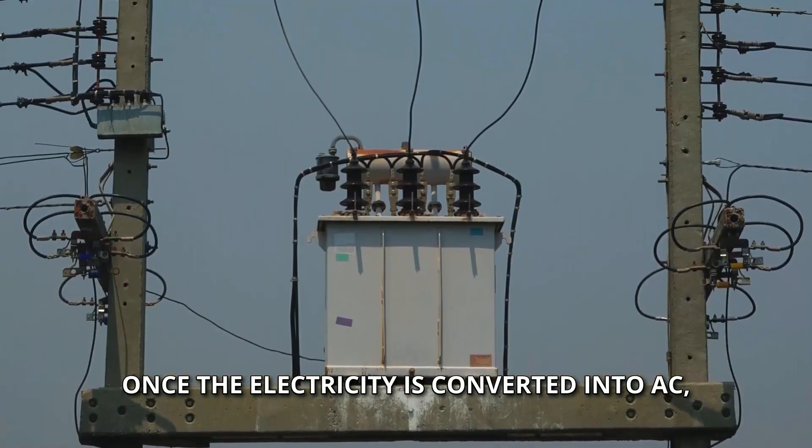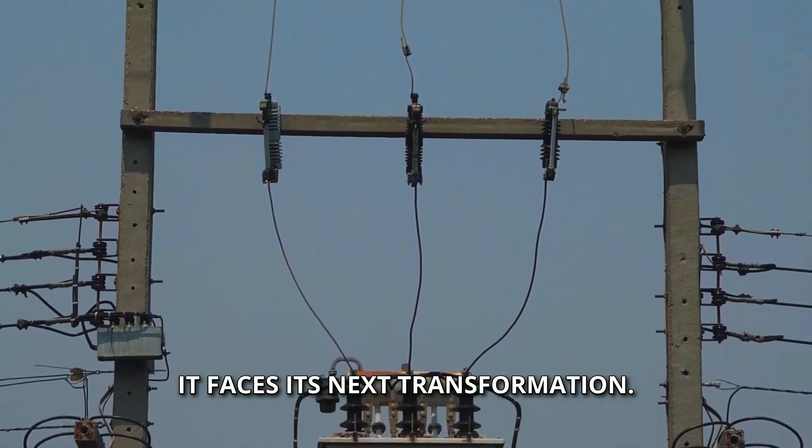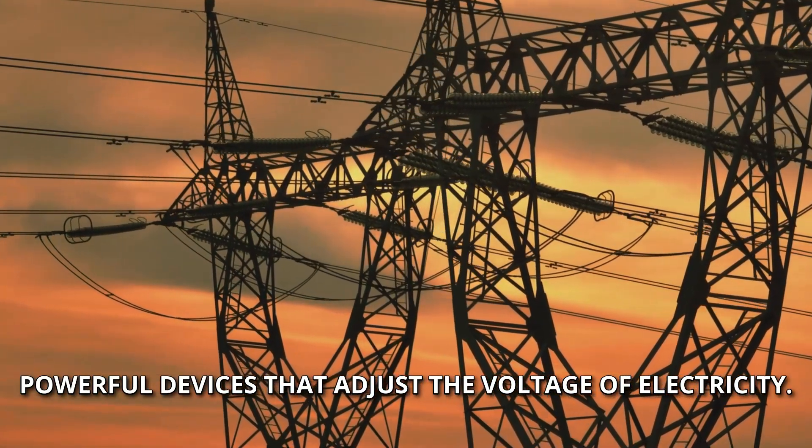Once the electricity is converted into AC, it faces its next transformation: entering transformers, powerful devices that adjust the voltage of electricity.